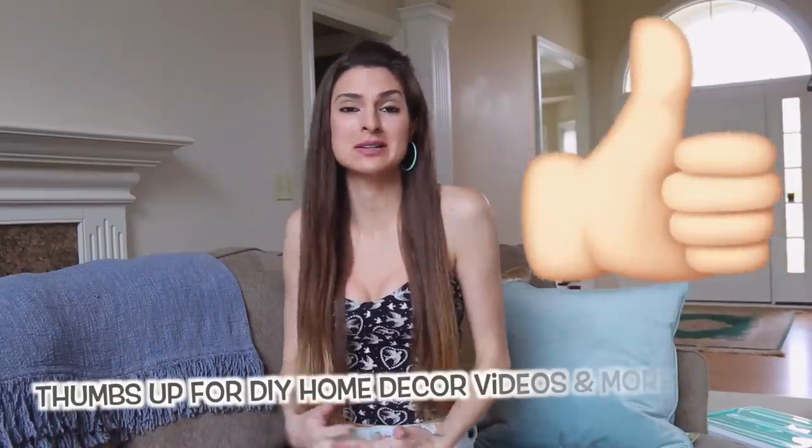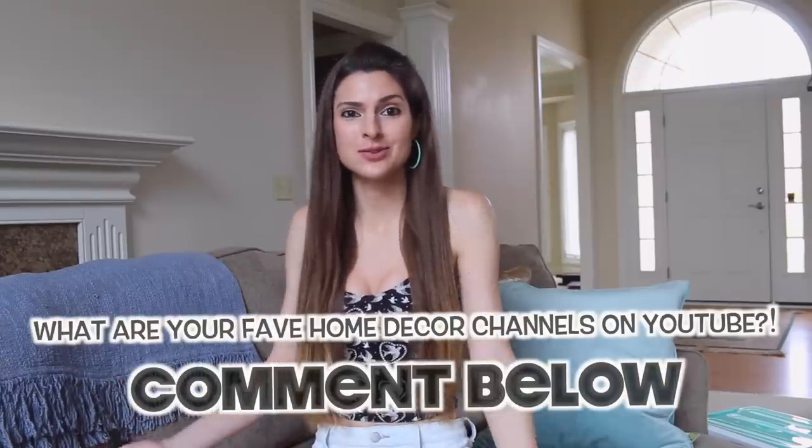Hi everyone! I'm back! I feel like I've been gone forever but really I just missed a Sunday and I'm uploading on a day that I normally don't upload because I wanted to update you guys on what I've been doing around the house.